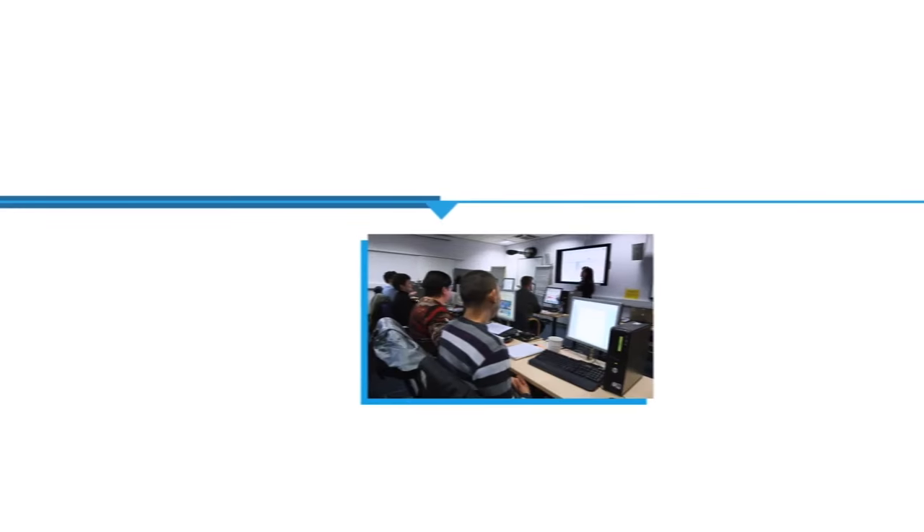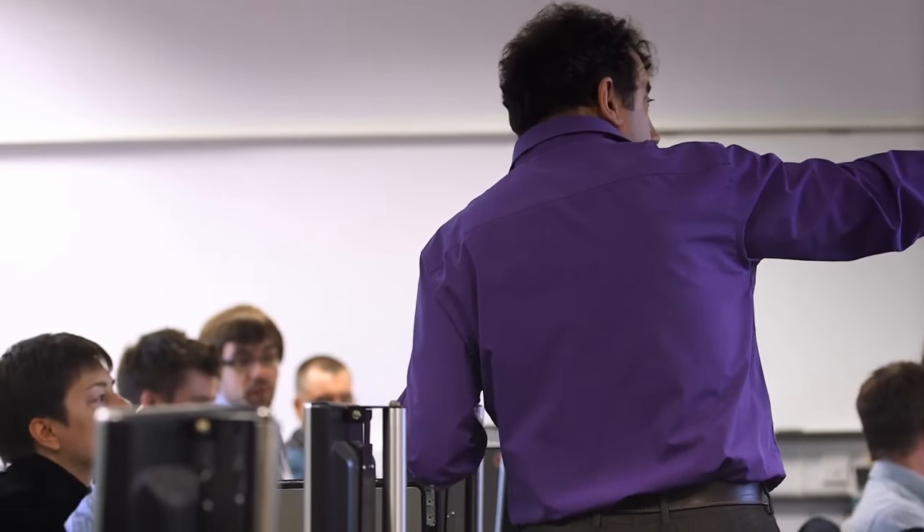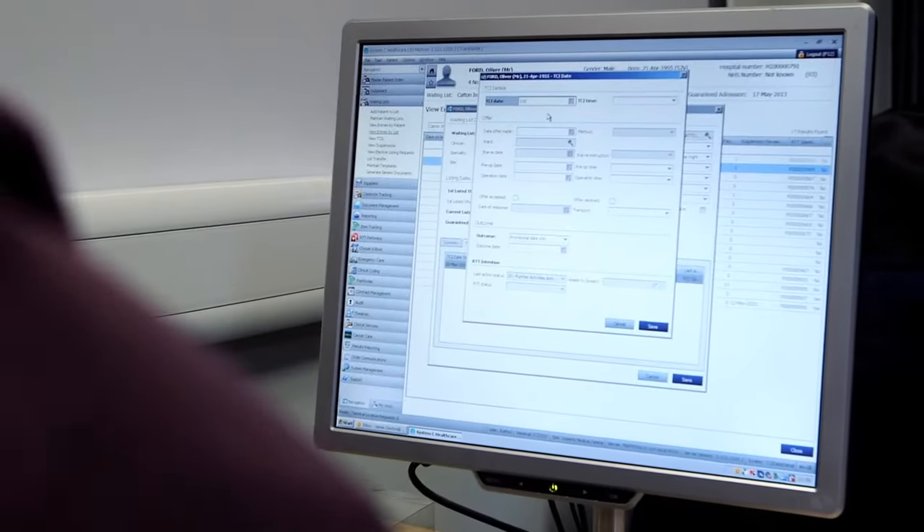We're here today for the first Train the Trainer session. We're in April at the moment, just going through the Train the Trainer, which is going to last two weeks. We're then going to move on to creating the user guides and lesson plans. From mid-June we're going to start training the super users. We're having a lot of contact with the business to confirm who they want their super users to be. There are ten trainers at the moment — we're the super trainers — and we will be training 6,000 staff.